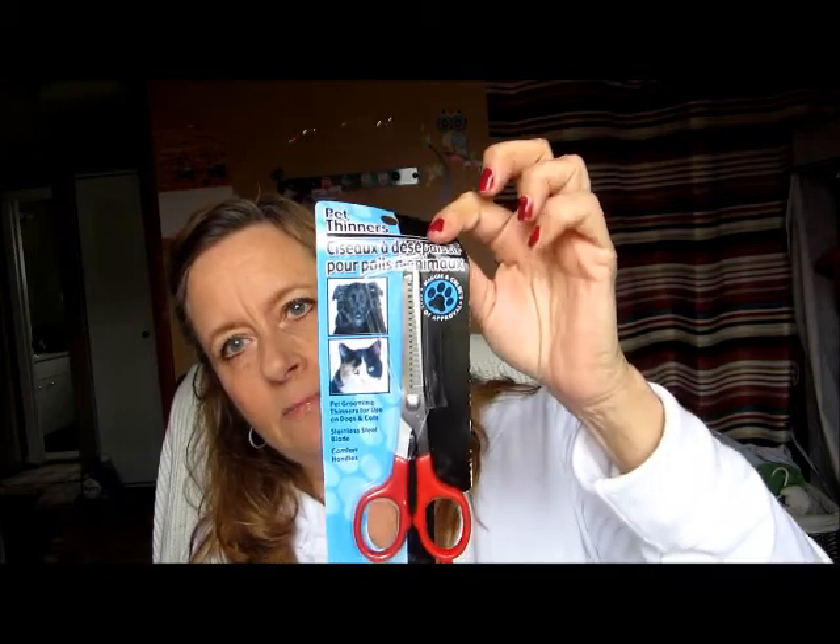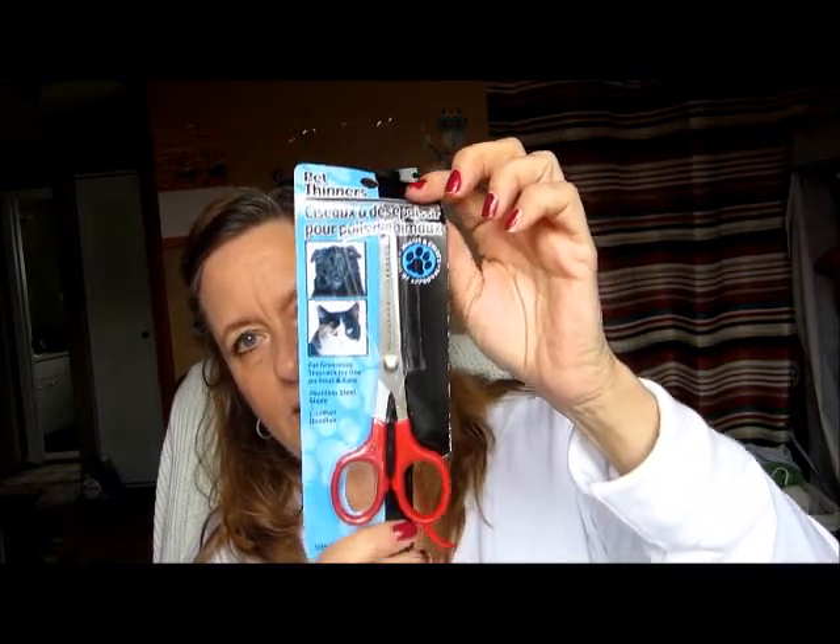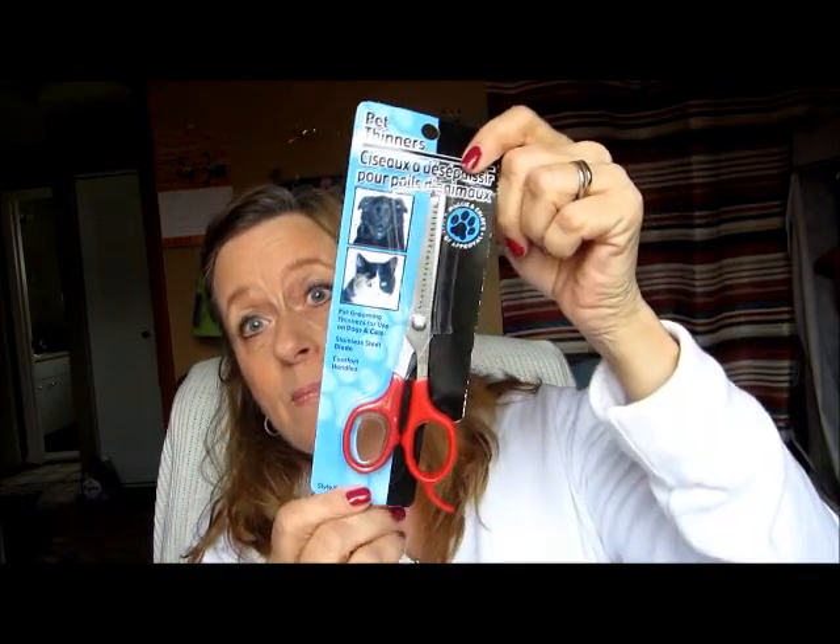The next thing I picked up was these scissors — pet trimmers — because of my little Yorkie. I'm going to trim around his face. I usually take him to the groomer but I thought maybe I could try a little bit myself. I picked those up for a dollar. I figured if they don't work, they don't work.